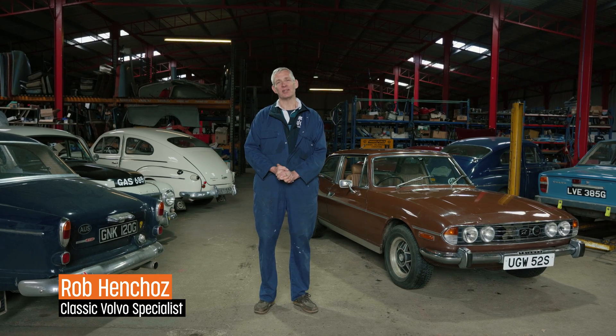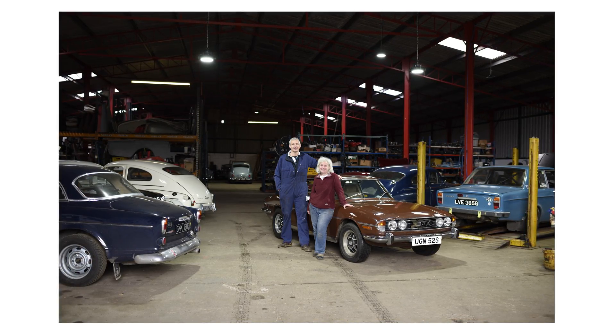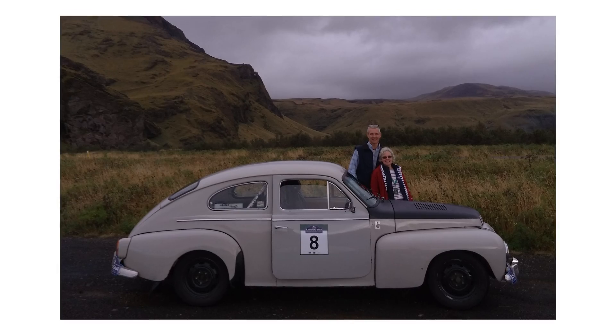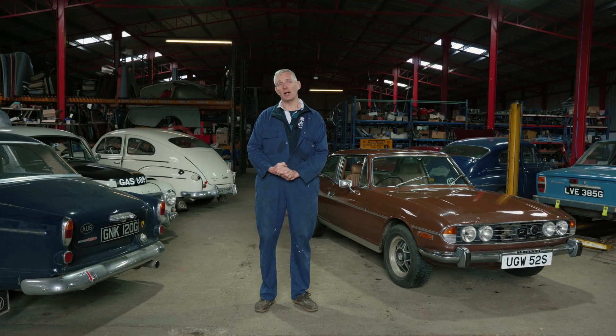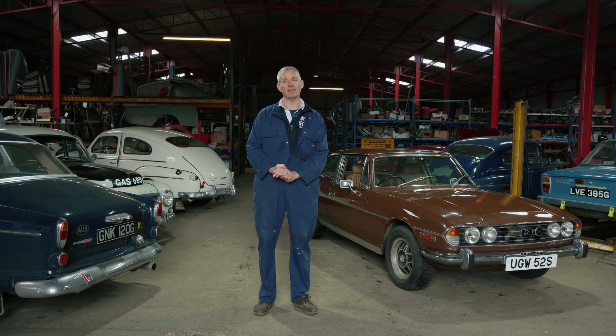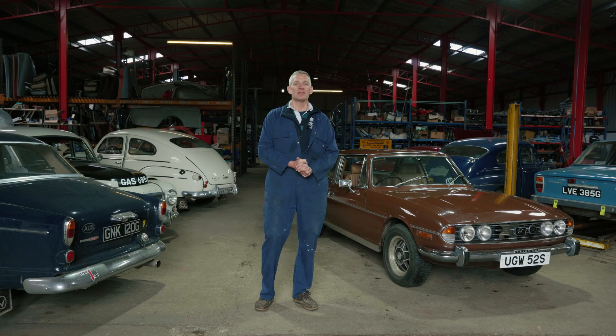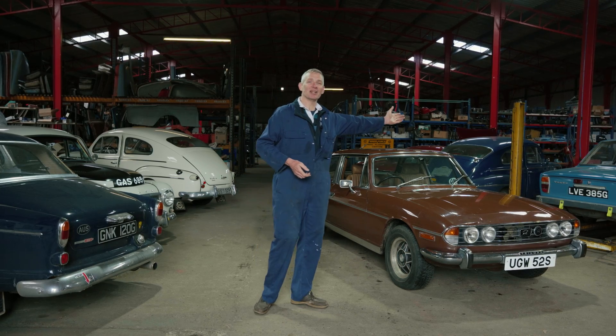Welcome to Amazon Cars on the East Coast of England. I'm Rob Henshaw, my wife Emma and I have been running this business for 22 years and we specialize in old Volvos. Typically our oldest car is about 1958 and our most modern car finishes at 1974. So, no further delay, let me give you a tour — come and look over here.